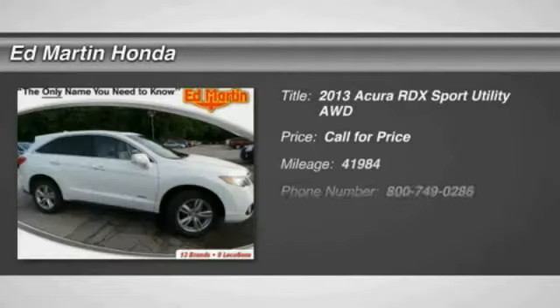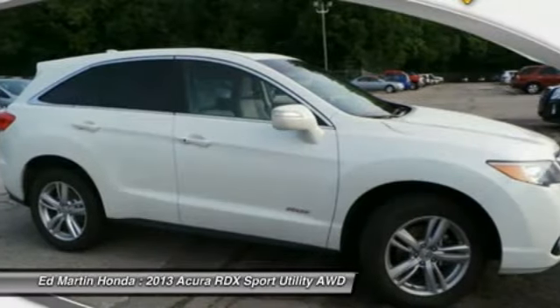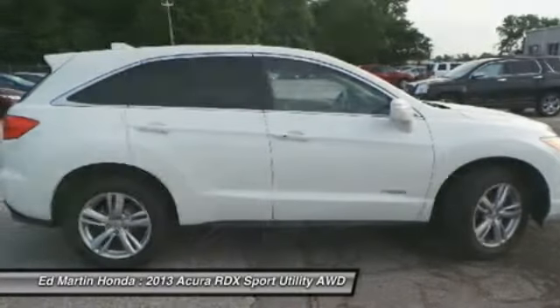The 2013 RDX. Viewed as Acura's answer to BMW's sporty X3, the RDX offers a stylish interior, plenty of sport, and a nice amount of utility.